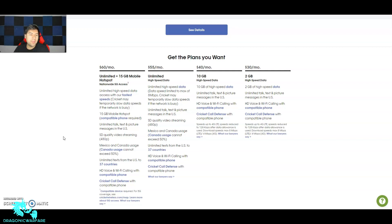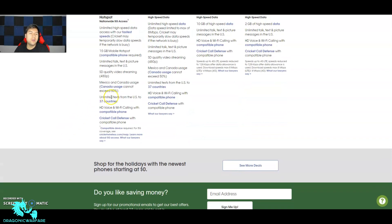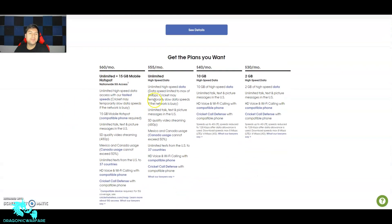You also get unlimited talk from the US to 37 countries, HD voice, and Wi-Fi calling with a compatible phone. The $55 plan has data speeds limited to a max of 8 megabits per second, while the $60 plan gives you full network speeds — though both can be temporarily slowed when the network is busy. Mexico and Canada usage cannot exceed 50%. Honestly, the $40 plan with 10 gigs would probably be fine for me.